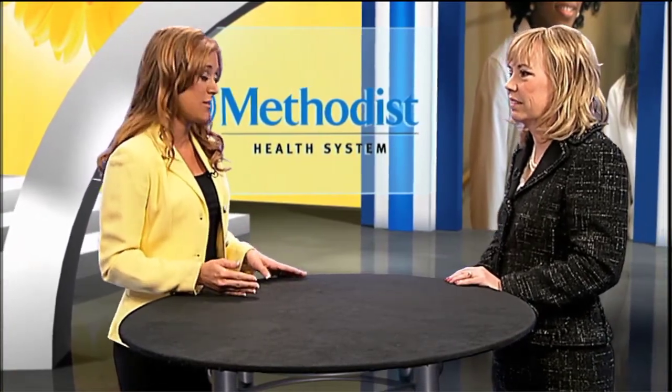And Nancy, I understand a recent national study reports that one out of every three nurses is dissatisfied with his or her current job. So what is Methodist doing to address this fact?